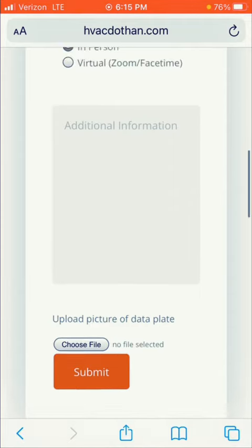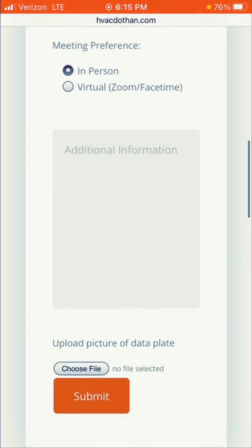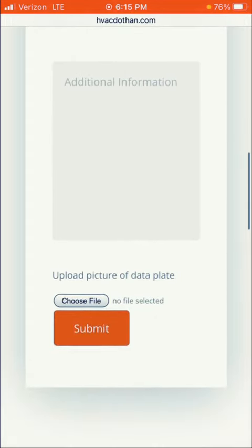Add any other details, considerations, or anything else in the Additional Information section and press Submit. You're done. Soon you'll get an email with a proposal that will include a few different options and pricing. It's that easy, all from the convenience of your home without the hassle.